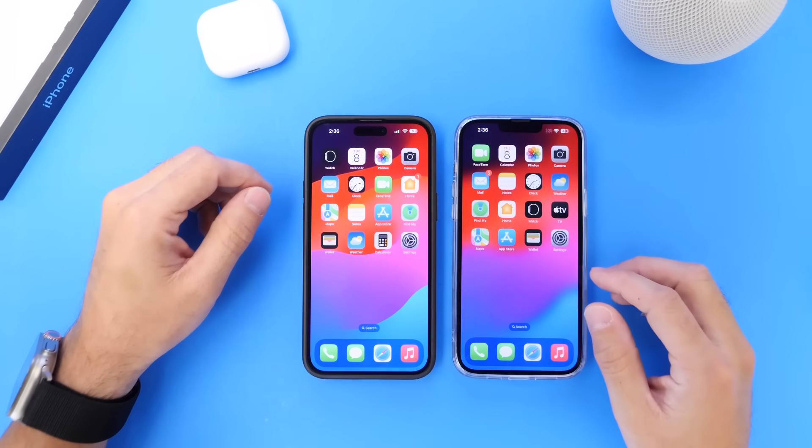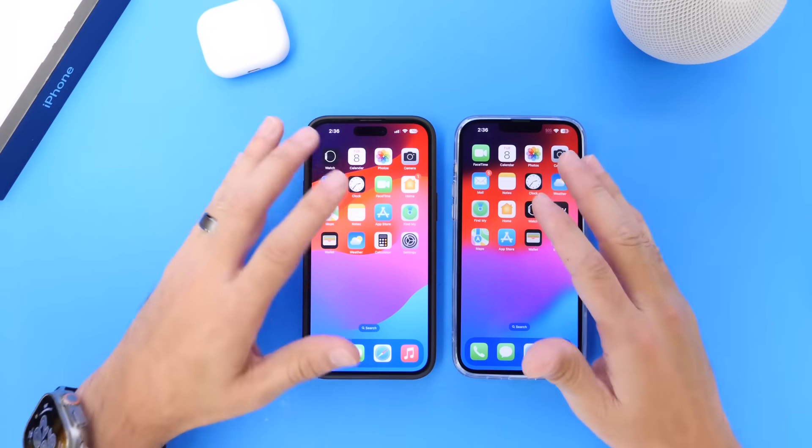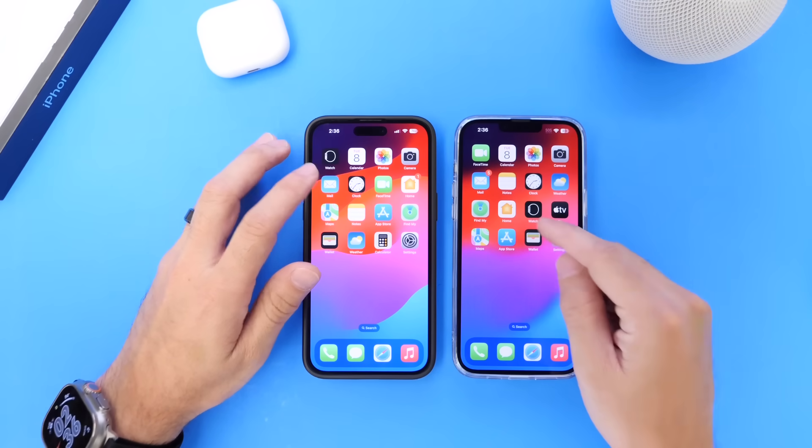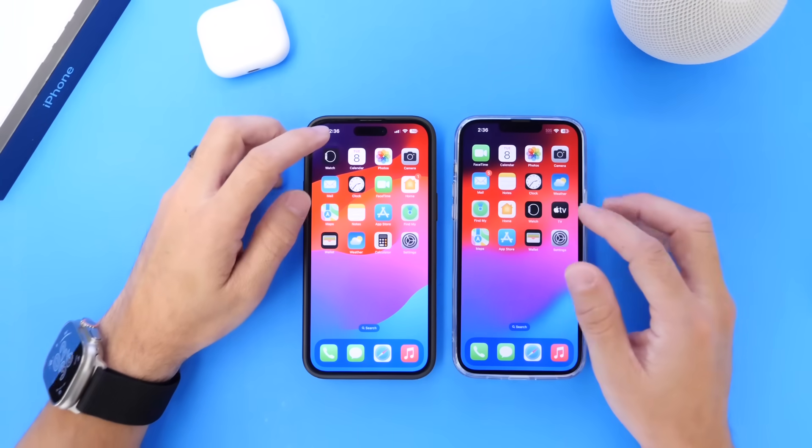So what's new with iOS 17 Developer Beta 5? There's a lot of ground to cover because Apple continues to polish the operating system. For reference, on the right this device is running Beta 4 and on the left this one is running the latest Beta 5.